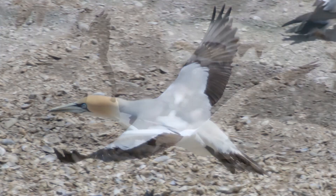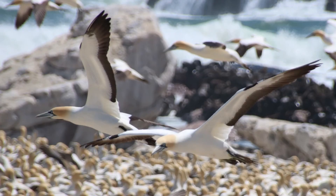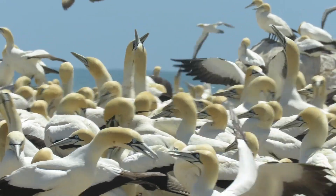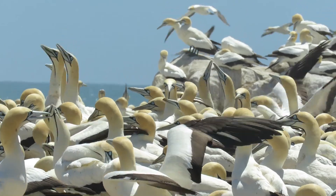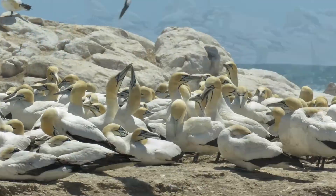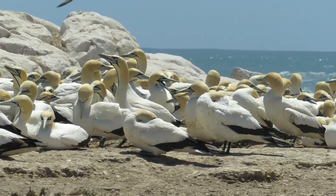As you can see, Cape Gannets have white plumage with black tails, black wing edges and wing tips. Their crowns and the back of their necks are yellow in colour and they have a very distinctive black line marking around their eyes and beak. Their beaks are pointed and are pale blue in colour.